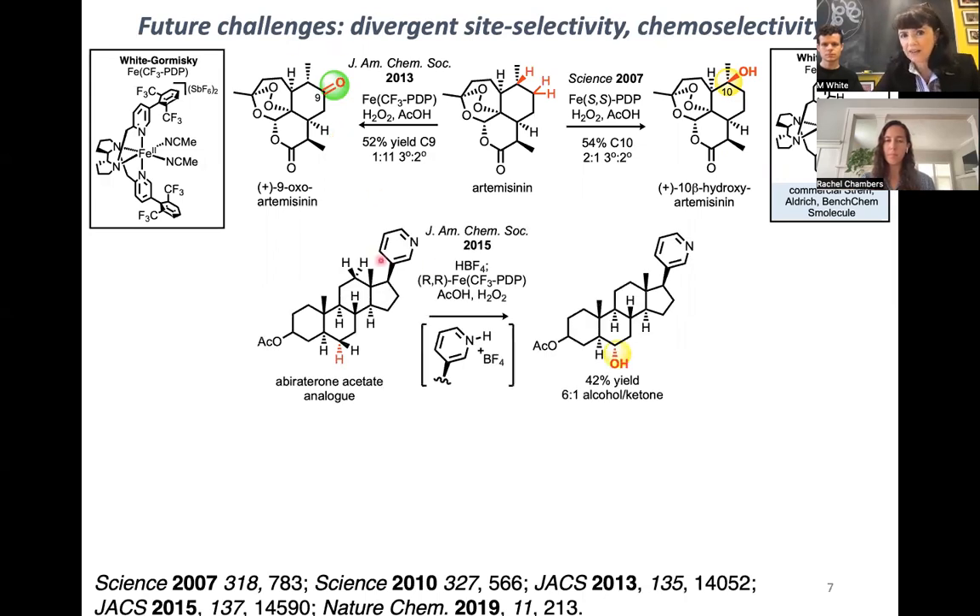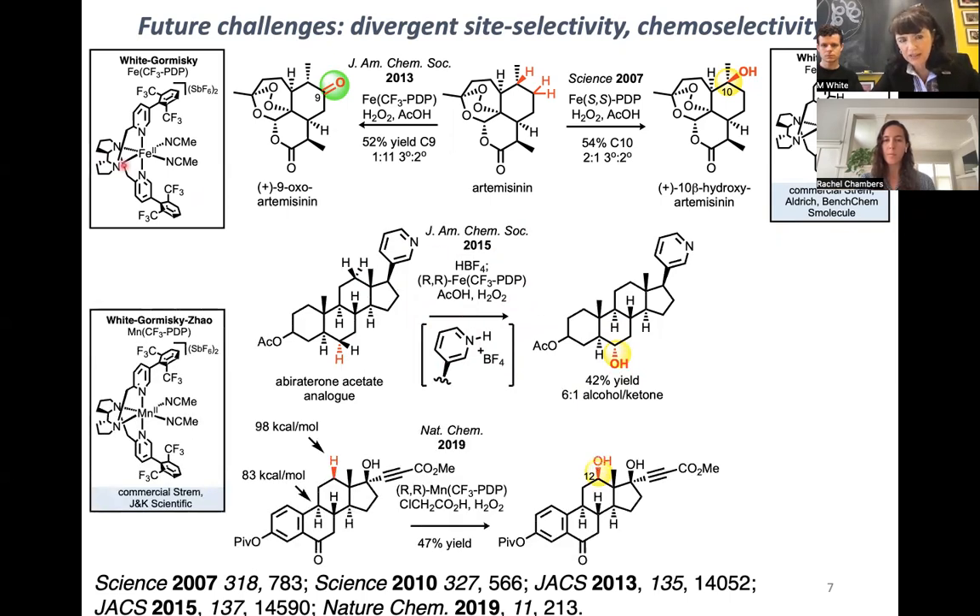For example, if you have electron-rich nitrogen functionality in your molecule, it's going to be more prone to oxidation. We found that by protonating very electron-rich heterocycles such as pyridine with HBF4, we could deactivate them toward oxidation and affect remote, very strong methylene CH oxidation. We also found that by switching from iron to manganese metal, we had a much more chemoselective oxidant that could tolerate pi systems, aromatics, and even moderately deactivated alkynes.